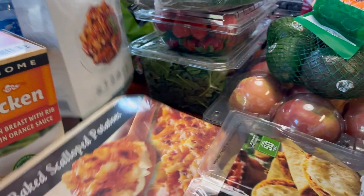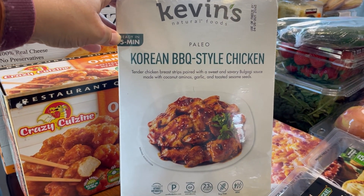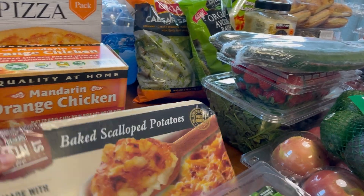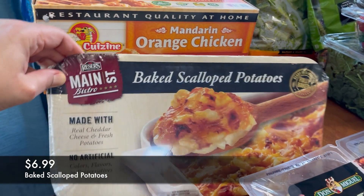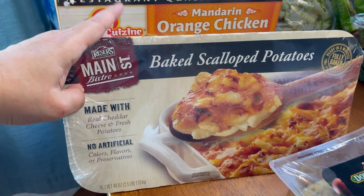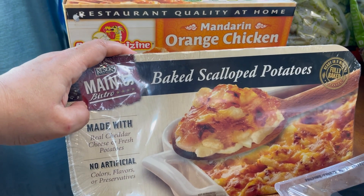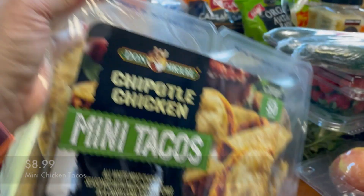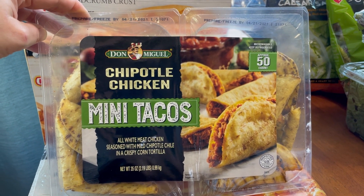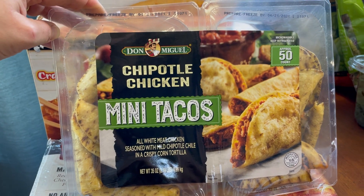For pre-made meals, I also got Kevin's Natural Foods Korean barbecue style chicken — I make it with rice and vegetables. This is really, really good and my husband likes it a lot. I also got the baked scallop potatoes — I just call them cheese potatoes — they're amazing. They usually only have them during the holidays or fall, but our local Costco still has them. We usually have them with chicken and a vegetable. You can microwave them or put them in the oven. I also got the mini tacos — Juliet loves these. Just chicken, spices, and a corn tortilla; they're really good dipped in guacamole or sour cream.